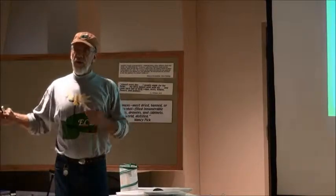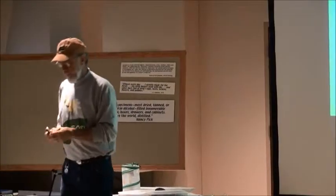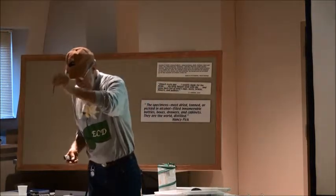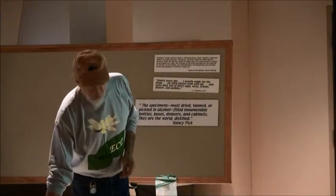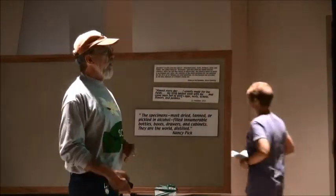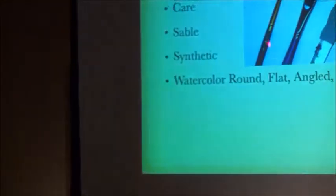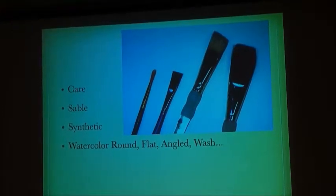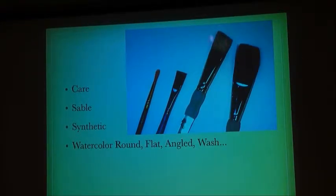If you're a watercolor snob, you can buy sable brushes and spend $20, $25, even $50 a brush. But these acrylic, human-made fiber brushes are just as fine. They can be round, which is what we've given you, flat, angled, or big for large areas. If you're working in your journal, a flat-sided brush and a pointed one are probably all you need. As long as your brush is in good shape and has a point, you can do everything with that single brush — you don't need a big pouch with 37 brushes.